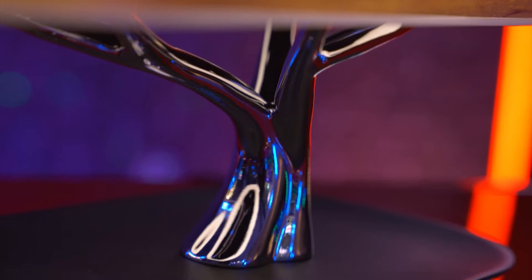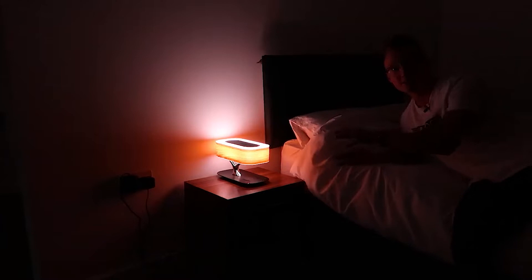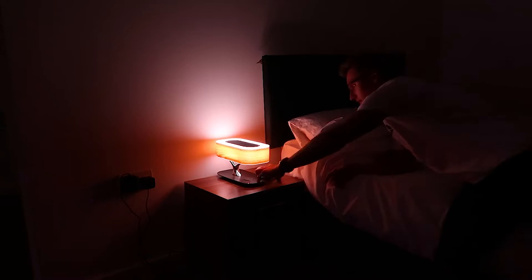This lamp also comes with a wireless charger that charges quickly. This function is especially useful if you charge your phone before going to bed. If you keep the lamp beside your bedside, you may charge your phone by placing it on its surface. The best thing is that this lamp is simple to install.